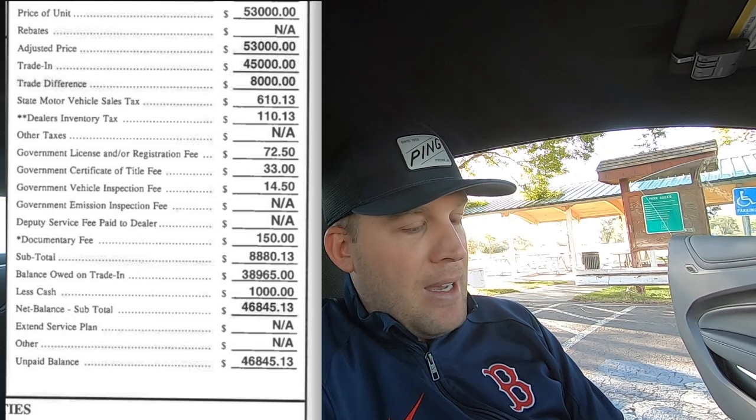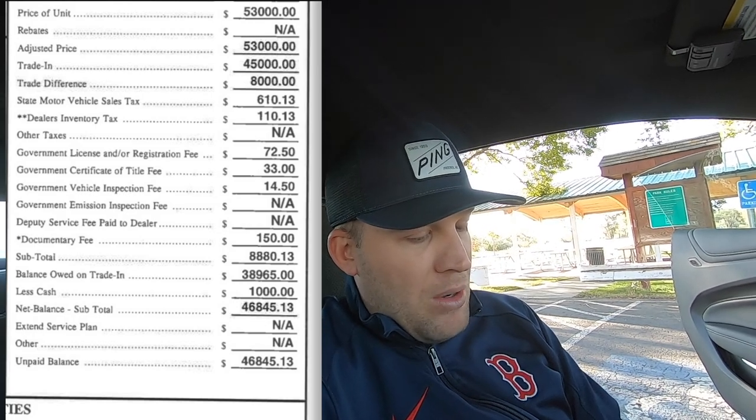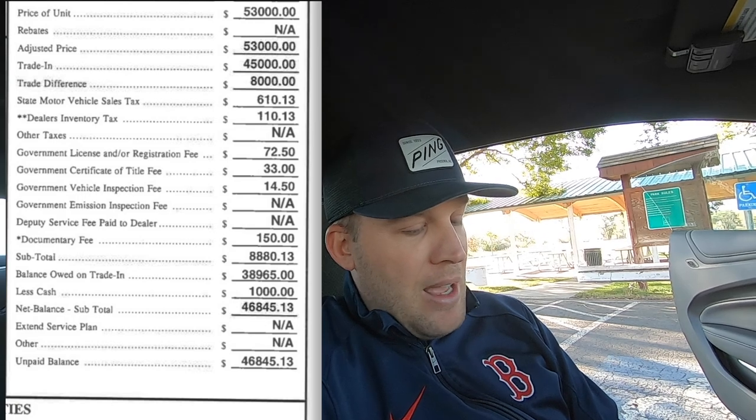Because there was an $8,000 difference, here in Utah the sales tax is over 7%, so I had to pay $610 in sales tax, dealer inventory tax $110, government license registration fee $72, government certificate of title fee $33, government vehicle inspection fee $1,450, and their doc fee was $150 — which is a good doc fee. The subtotal was $8,880, balance owed on trade-in $38,965. With a $1,000 deposit, that put the car at $46,845 and some change.